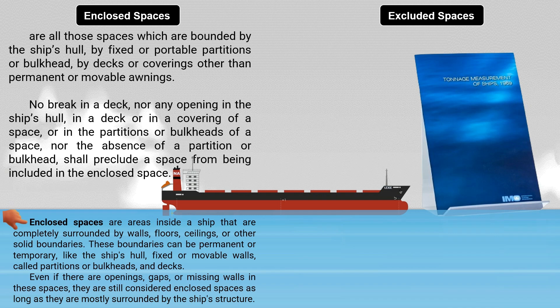In plain terms, enclosed spaces are areas inside a ship that are completely surrounded by walls, floors, ceilings, or other solid boundaries. These boundaries can be permanent or temporary, like the ship's hull, fixed or movable walls called partitions or bulkheads, and decks. Even if there are openings, gaps, or missing walls in these spaces, they are still considered enclosed spaces as long as they are mostly surrounded by the ship's structure.